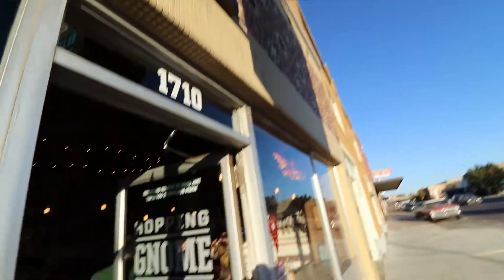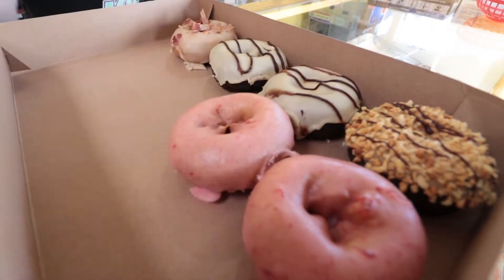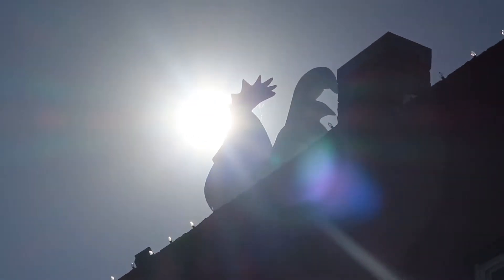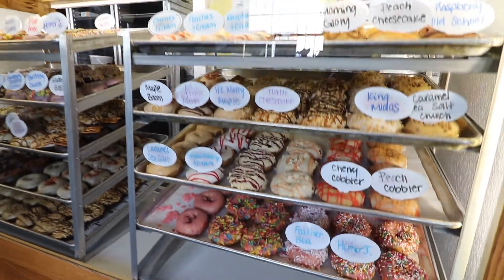But that perfect meal isn't complete without something a little sweet. Just two doors down is a Wichita staple — the Donut Hole. Here, there are donuts for pretty much every taste, making this a great spot to end your evening.